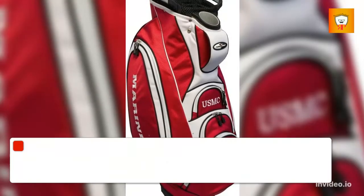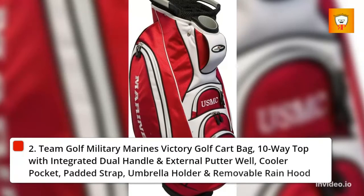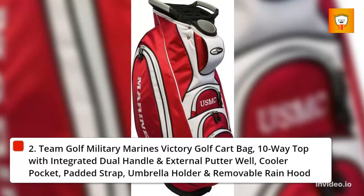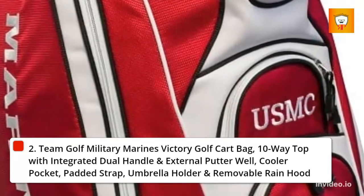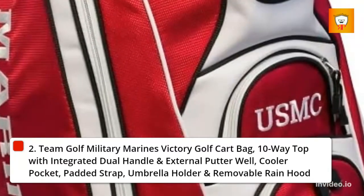2. Team Gulf Military Marines Victory Golf Cart Bag. Features a 10-way top with integrated dual handle and external putter well, cooler pocket, padded strap, umbrella holder, and removable rain hood.